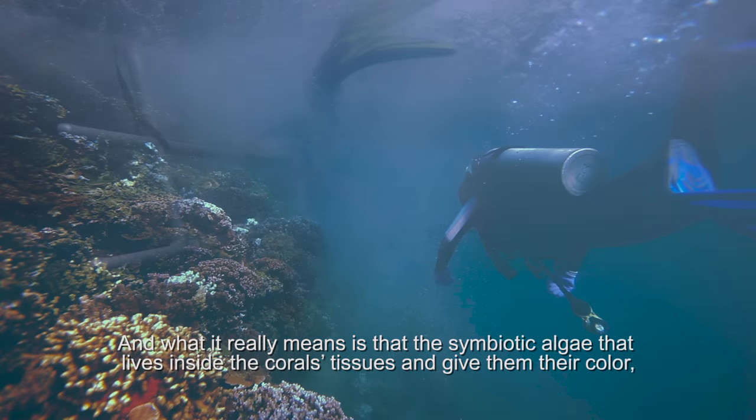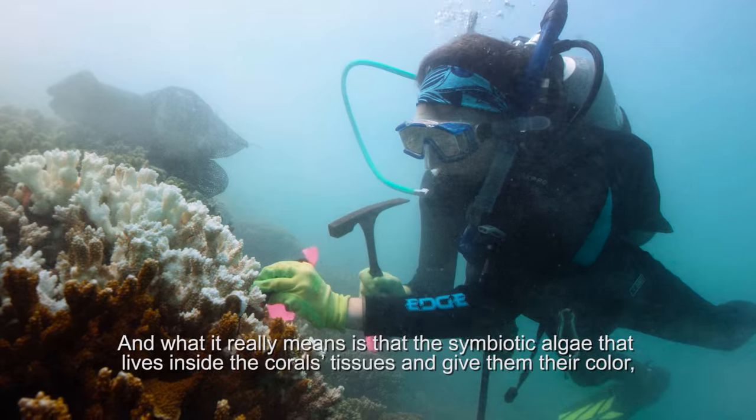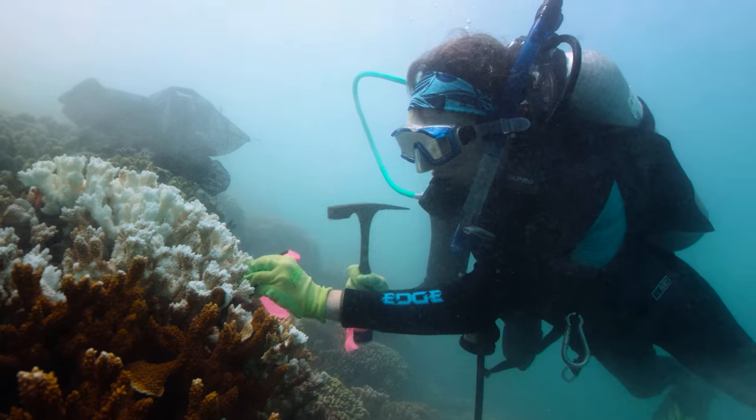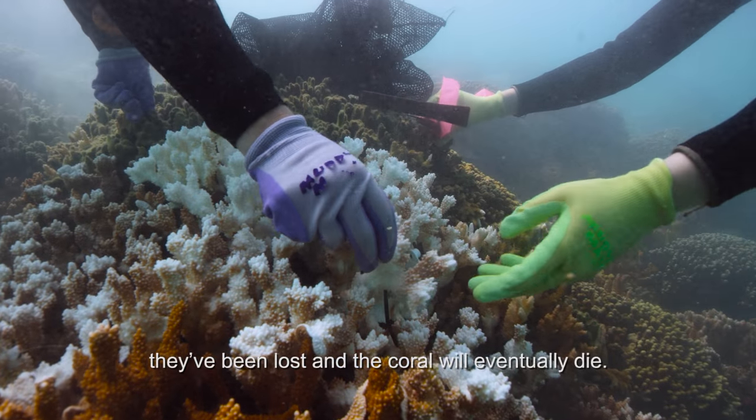What it really means is that the symbiotic algae that live inside the coral's tissues and give them their color have been lost, and the coral will eventually die.